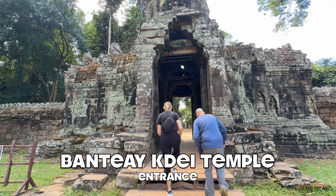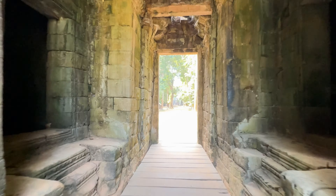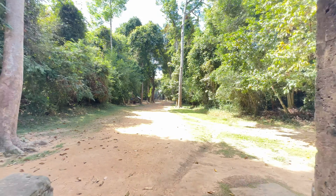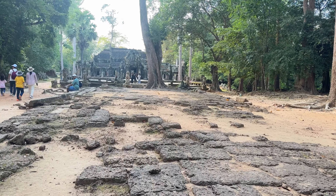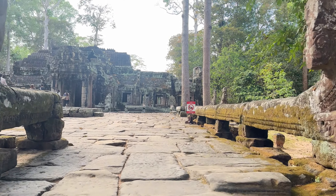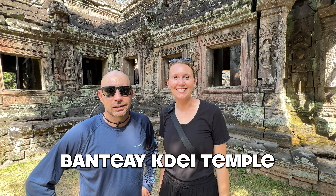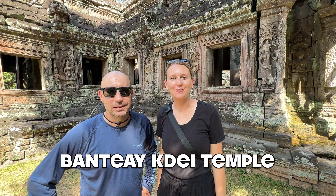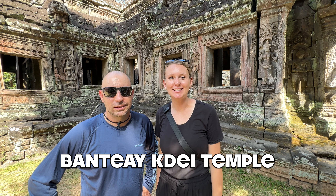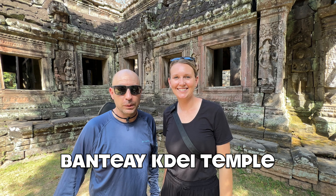The first temple we visit is Banteay Kdei Temple, also known as the Citadel of Monks' Cells. This temple is a Buddhist temple that was built in the mid-12th to early 13th centuries. We just got to our first temple of the day and it was only about a 20-minute drive from our hotel in Siem Reap. We are already mesmerized by these stone temples.